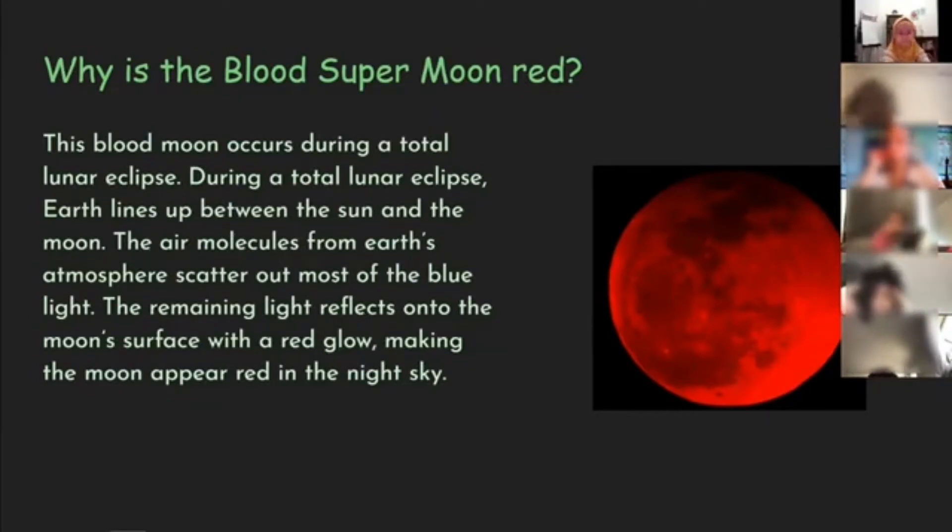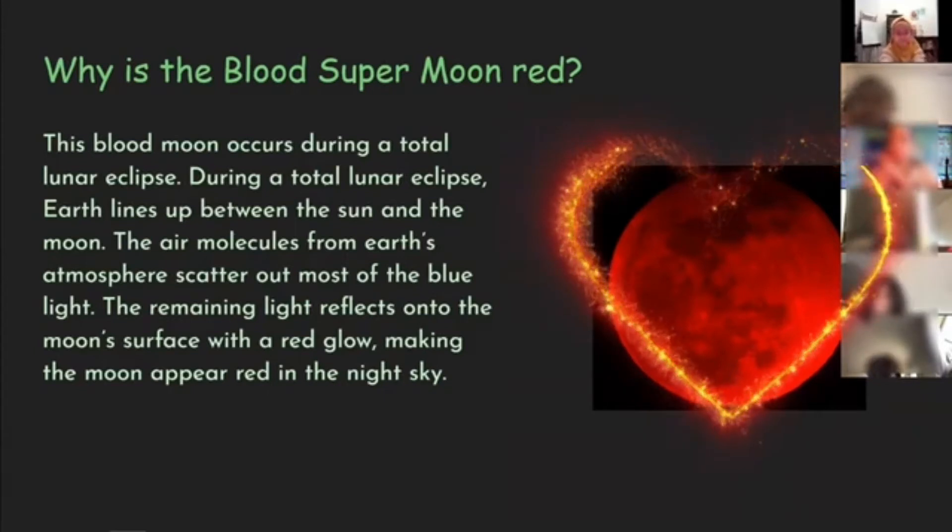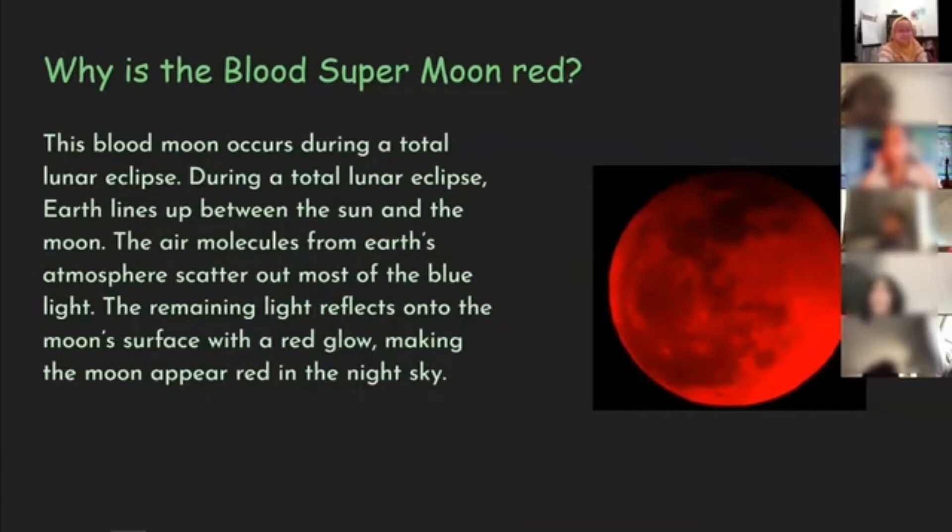Cool. Professor Marsden, I just must say, how beautiful is the moon when it's my favorite color? I love that. Let's keep going.